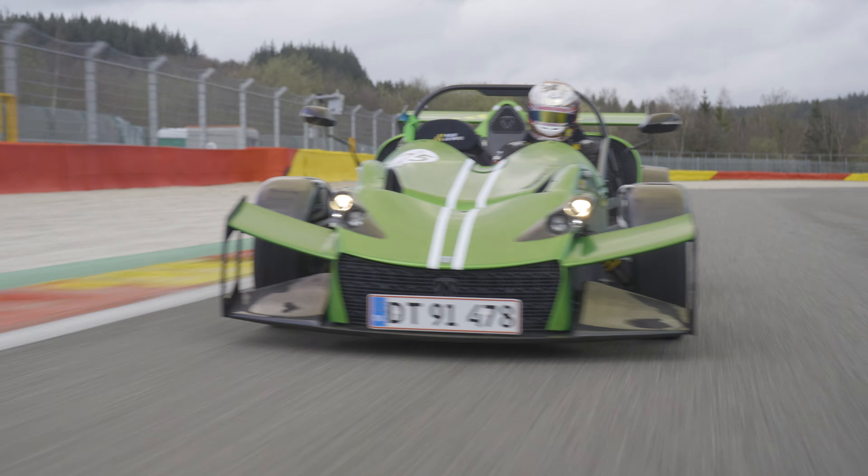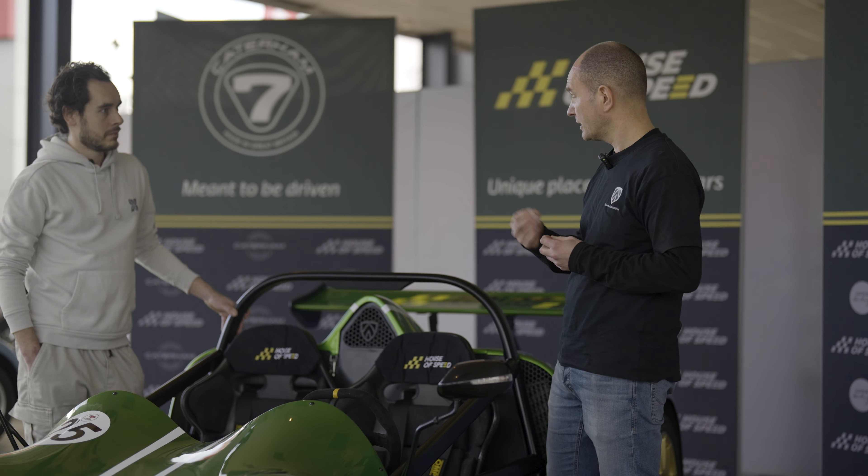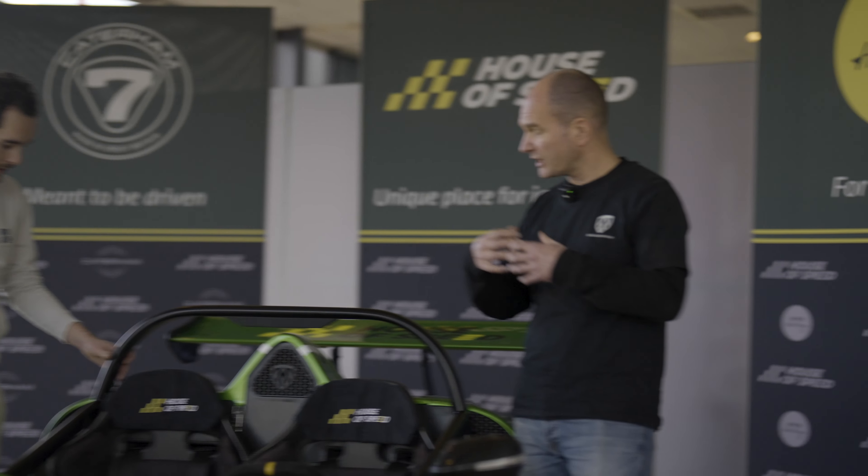But first, we went to House of Speed to have a talk with owner and co-founder of Agile Automotive, Tim Hansen.